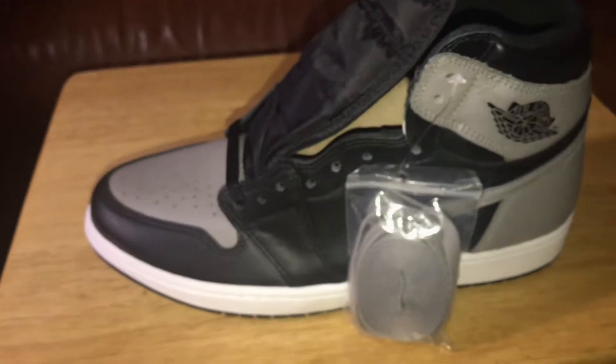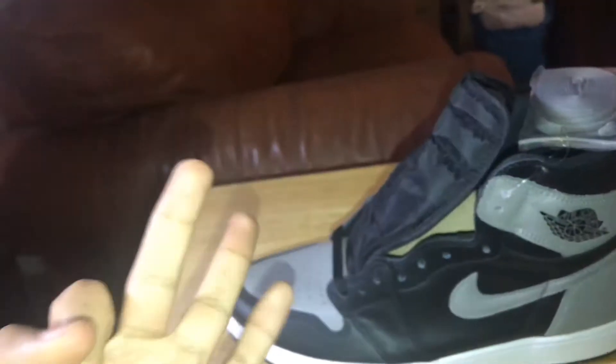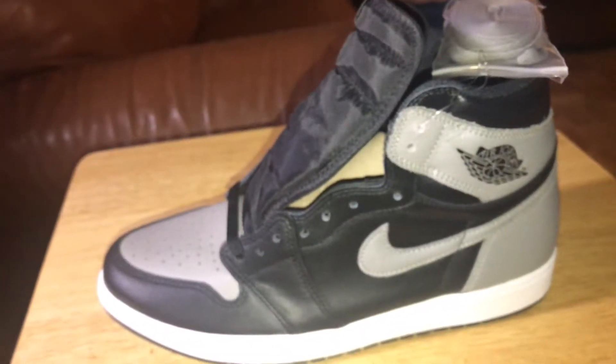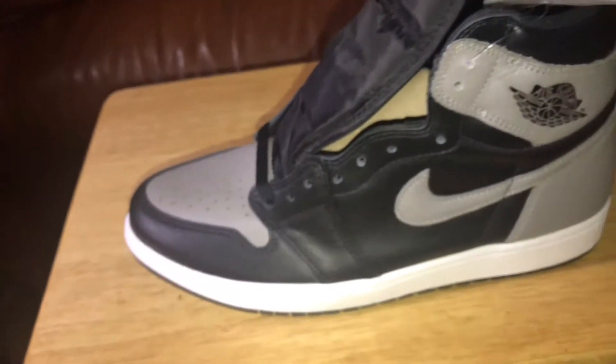This shoe was the one I wanted really bad because I was trying to finish my Ones collection. I already got the Royals, Breads, Shadow, Backboards, Gold Toes, and I needed these. The only ones I really need now are the Top Threes, UNCs, and Chicagos. And maybe the Dior Ones if I find a good price.